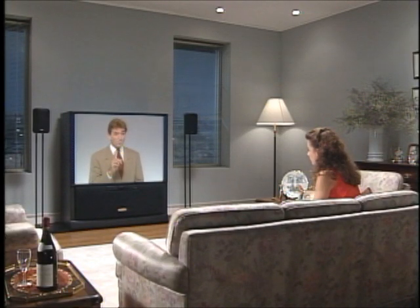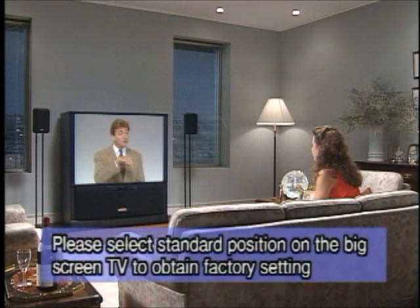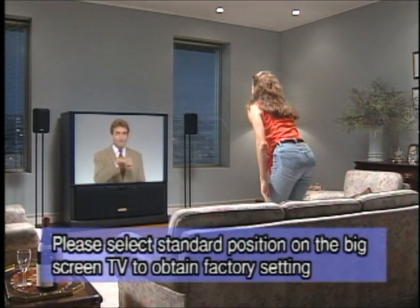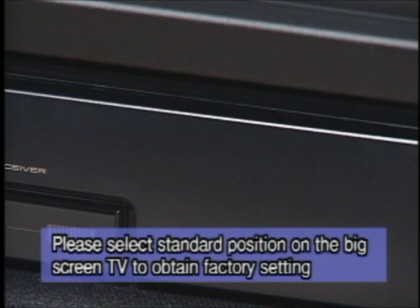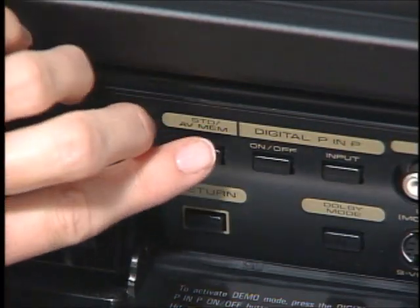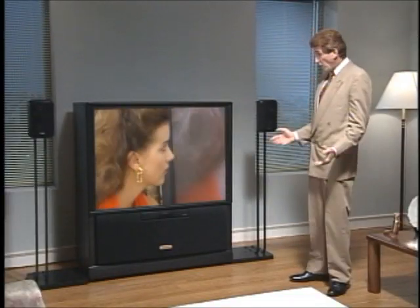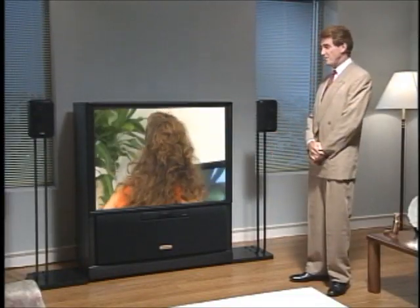Picture quality is the most important factor when selecting a big screen TV. First, please push the button marked Standard to reset the picture mode to flat. That's it. Welcome inside a Pioneer TV monitor.